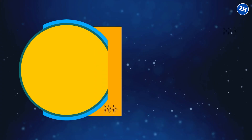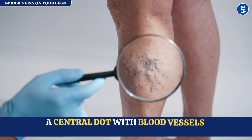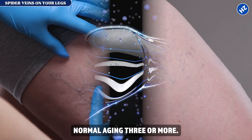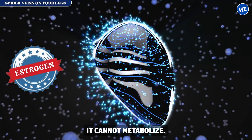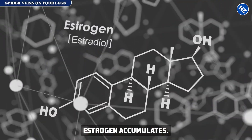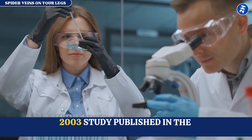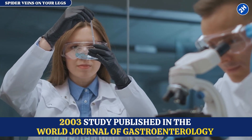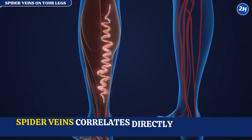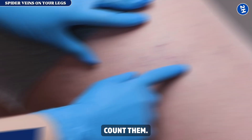Sign number three: spider veins on your legs. Tiny red spiders under your skin — a central dot with blood vessels radiating outward. One or two is normal aging; three or more means your liver is drowning in estrogen it cannot metabolize. When liver disease develops, estrogen accumulates and dilates small blood vessels, making them swell visibly under your skin. A study published in the World Journal of Gastroenterology found spider angiomas appear in 33% of cirrhosis patients, and their number correlates directly with disease severity.